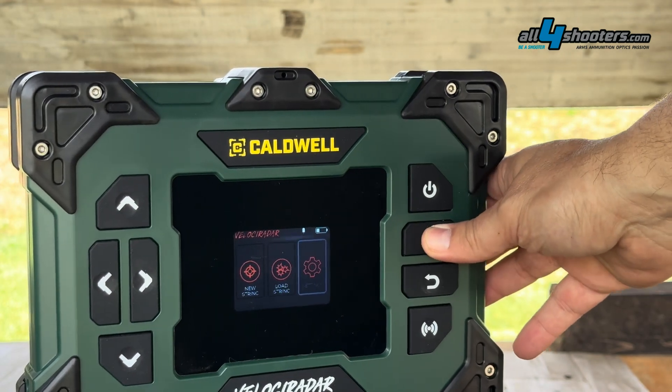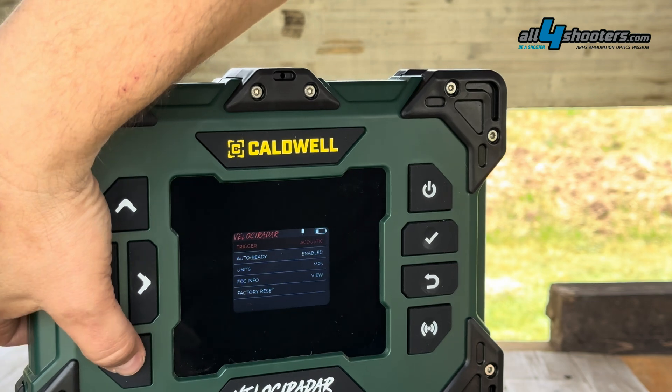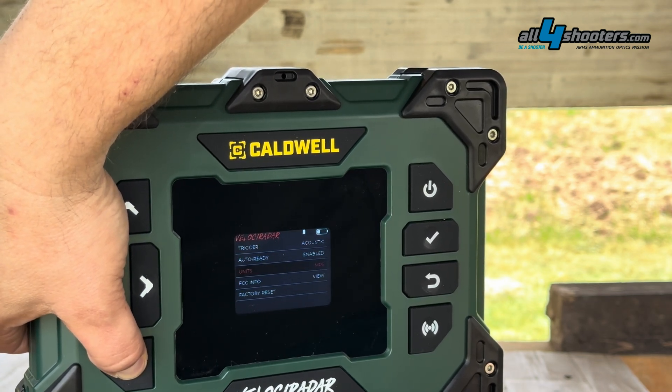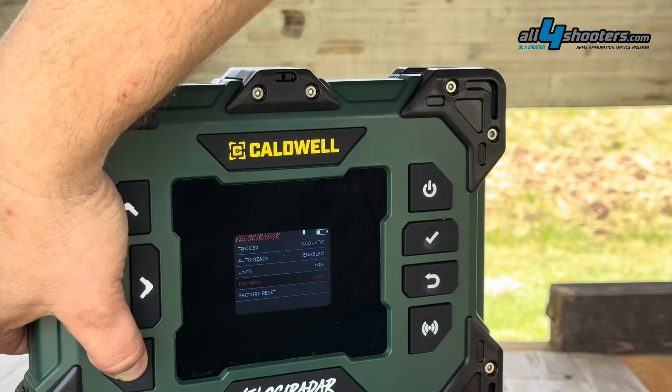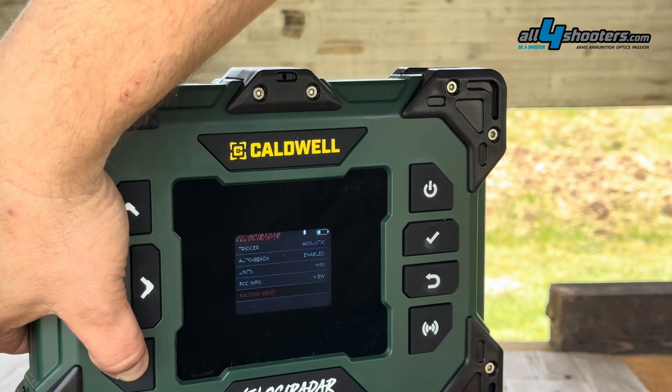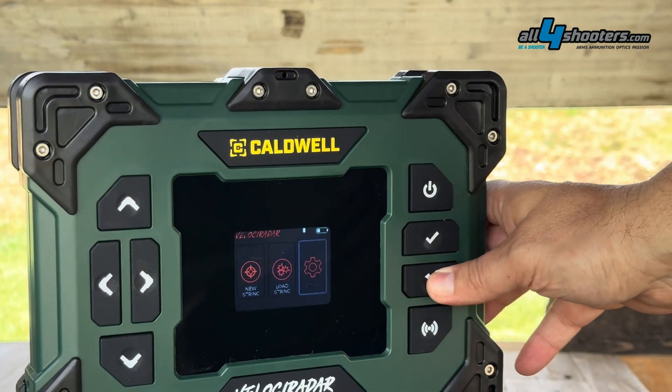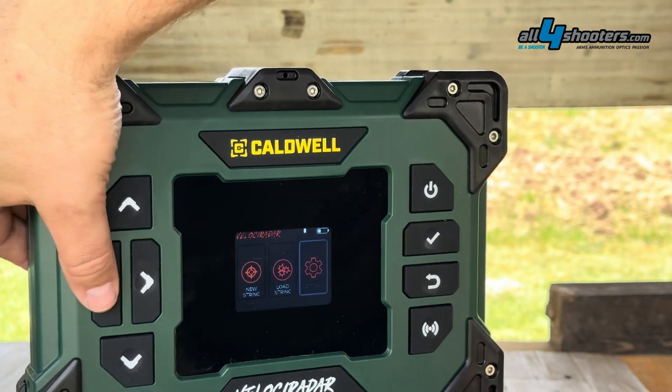The device is quite large at 273mm × 203mm × 50mm thickness. It is compatible with both iOS and Android via Bluetooth smartphone connection.